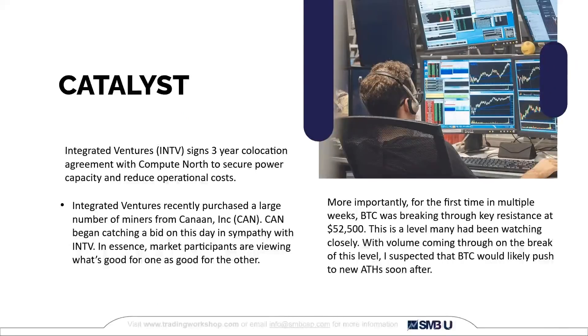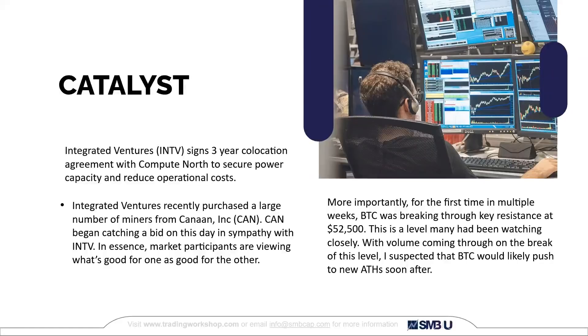For a catalyst, INTV signed a three-year co-location agreement with Compute North to secure power capacity and reduce operational costs. INTV had recently purchased a bunch of Bitcoin miners from CAN, and CAN began catching a bid in sympathy with INTV. I recognized that market participants were viewing what's good for INTV as good for CAN. But more importantly, for the first time in several weeks, Bitcoin was breaking through resistance at $52,500 — a level I'd been watching closely and discussing nearly every day. When I saw that breakthrough, I suspected Bitcoin would probably continue to push and put in new all-time highs relatively soon.